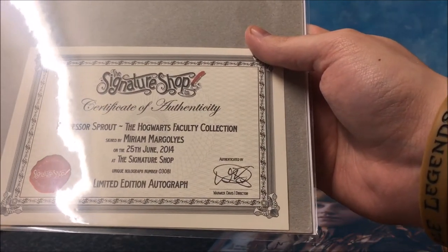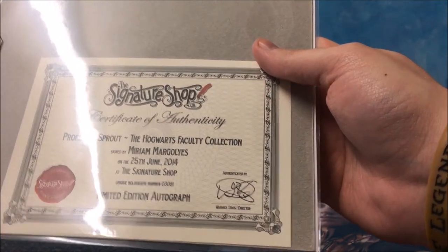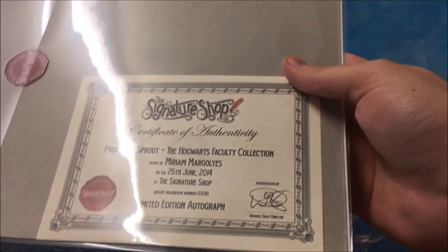And again, signed by Warwick Davis, who plays Flitwick — and he plays Griphook, and a whole smattering of others.